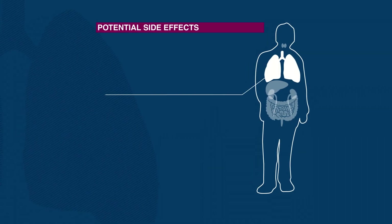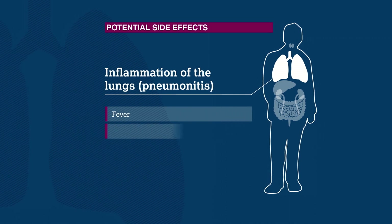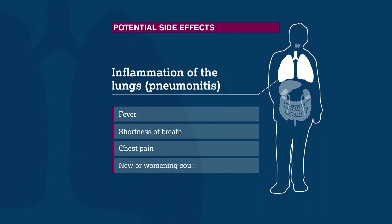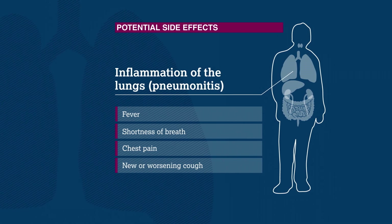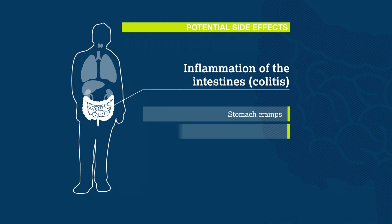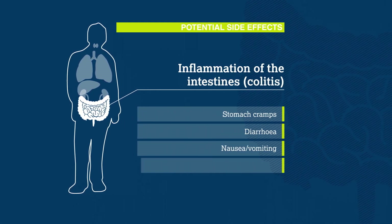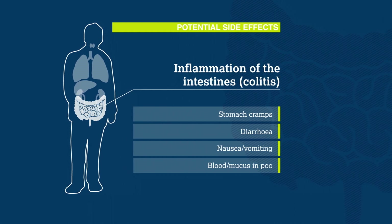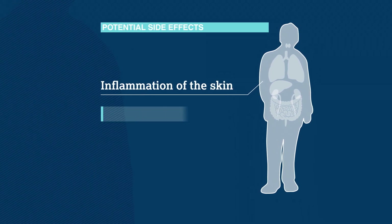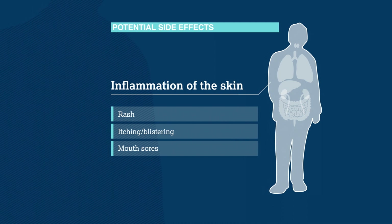Immunotherapy may affect some patients' lungs. In these cases, they may have fever, shortness of breath, chest pain, or a cough that keeps getting worse and worse. Other patients may have intestinal problems, such as stomach cramps, diarrhea, or nausea and vomiting. Some might find blood or mucus in their poo. Symptoms on the skin may also be seen — things like rash, itching or blistering, or sometimes mouth sores.